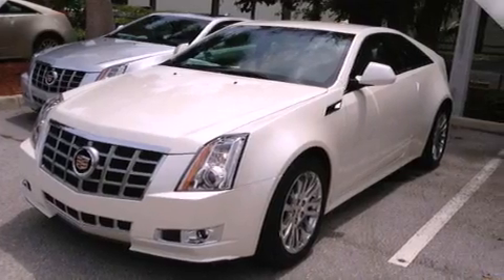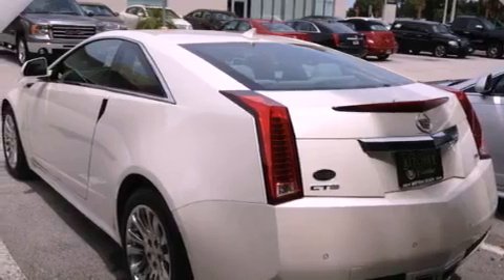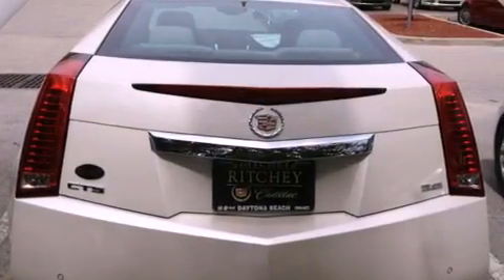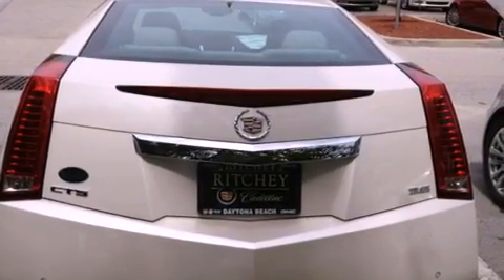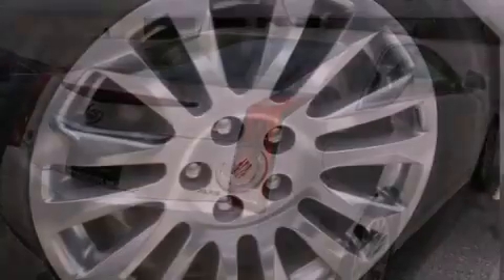Its top features and packages include a performance package, a limited-slip differential, direct injection, a navigation system, a rear-view camera, a low-tire pressure indicator, and a sunroof that enables you to fill the cabin with fresh air at the push of a button.